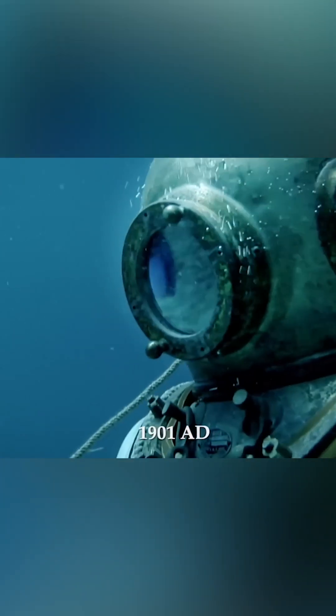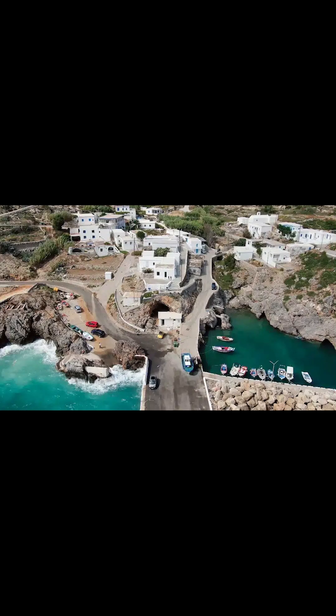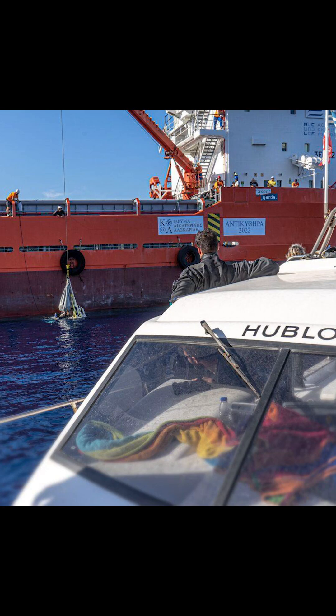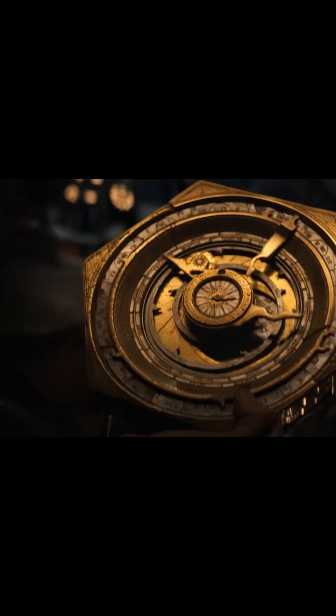Nice dissolve. Let's talk a little bit about how it was discovered. In 1900, there were some sponge divers off of a small island called Antikythera in Greece. They discovered a shipwreck and called the Greek Navy in to help them out. And it turned out this wreck had major finds — it was literally a boatload of booty.